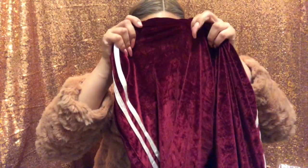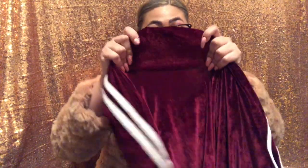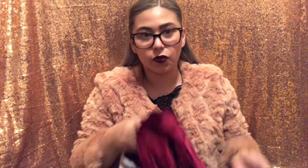Next I got some velvet pants. Wow, these are so nice. They are really thin though, I can see right through. They feel nice, pretty cute. I like the waist on the side, and I think these were also like twelve dollars or something.